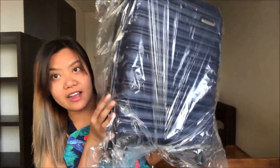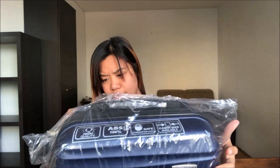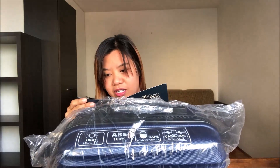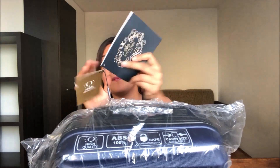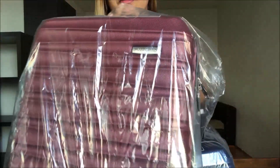Susunod naman, meron kaming in-order online na luggage bag. From the brand Wichen. Ayan pa lang kung bagay pa naman, pero yun siya. Ito naman yung in-order namin — one for Sumit, which is the navy blue color, and one for me, which is the maroon color.